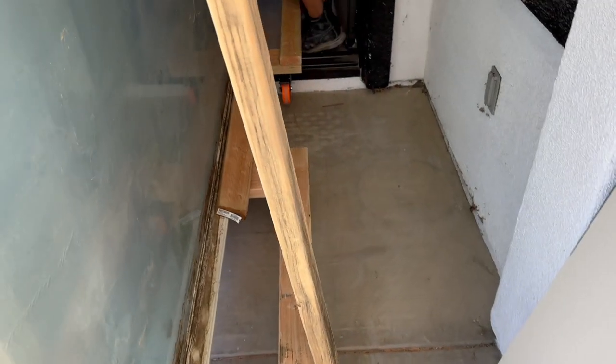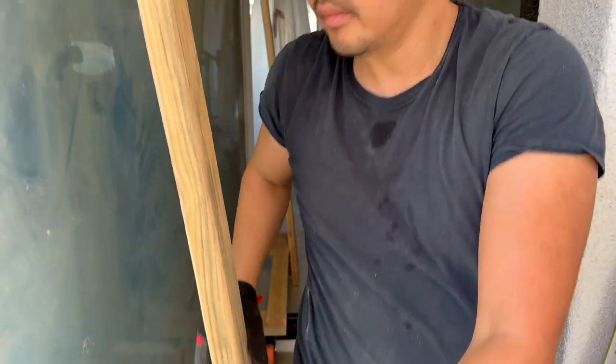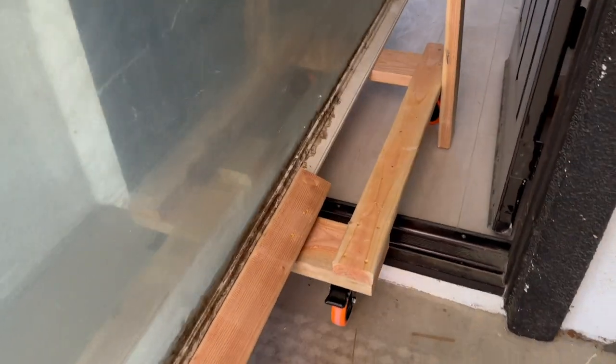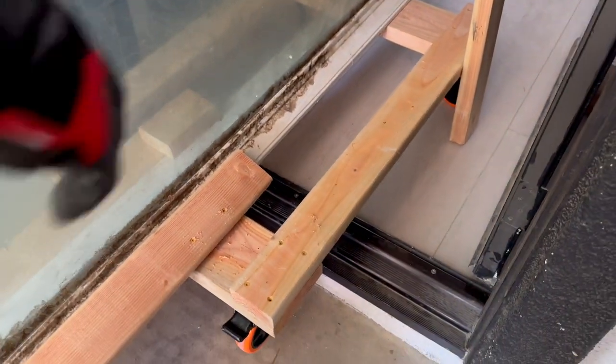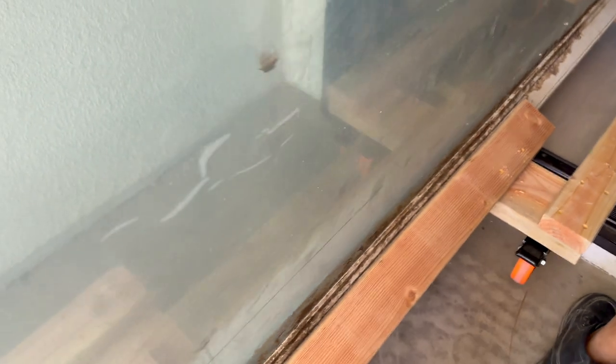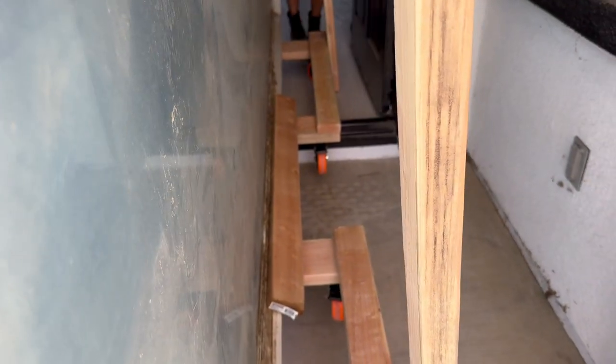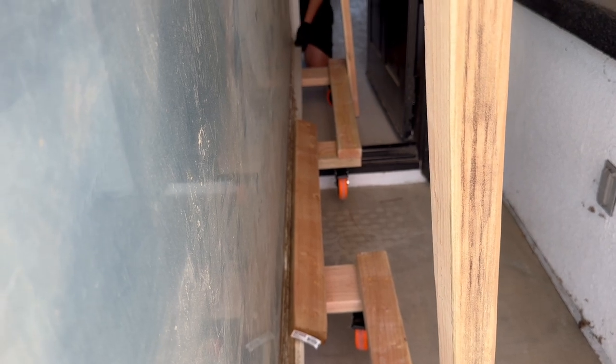We did it! Brian was able to lift it up. Good exercise — strong muscles. Oh, there's still another ledge up. You push and then I'll lift. It'll roll.